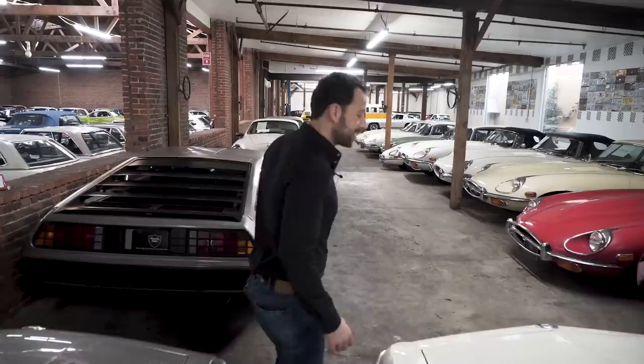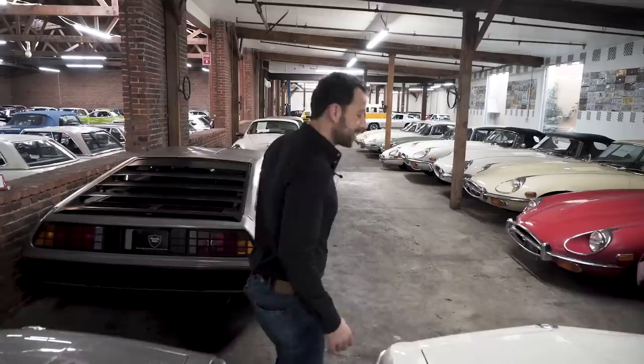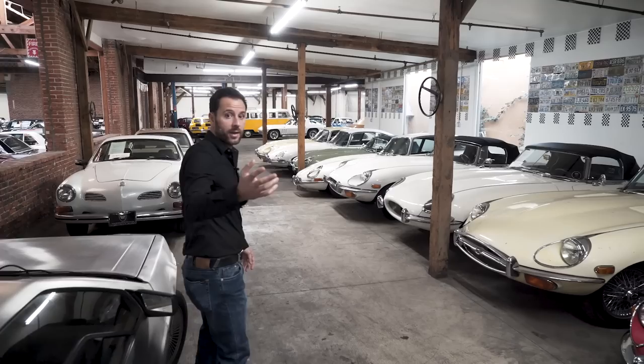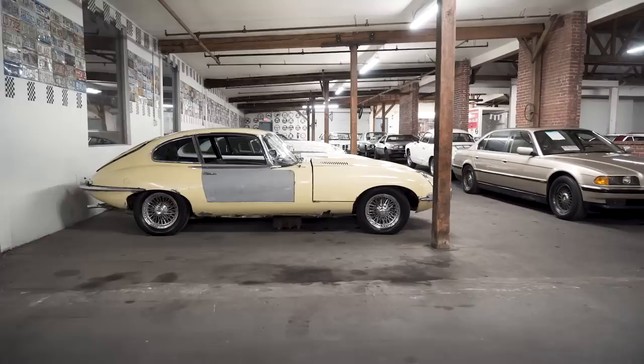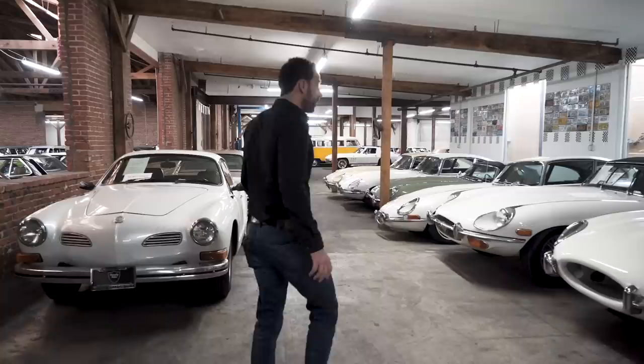Submerged in the array of classic cars, here we have a row of E-types ranging from all years — a '67 Roadster, Series 3, V12, 2+2 — and pretty much in every condition, from project car, fully restored, running and driving, everything. All shapes and sizes.